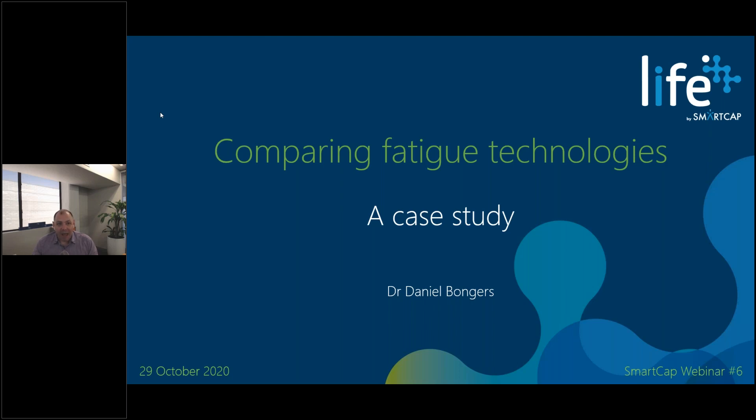A little bit of housekeeping first: this webinar is being recorded, both the audio and the video. You don't need to frantically write down notes — everything you're hearing and seeing today is going to be posted on our various social media channels. If you do ask a question audibly, that's also going to be recorded, so please keep that in mind.